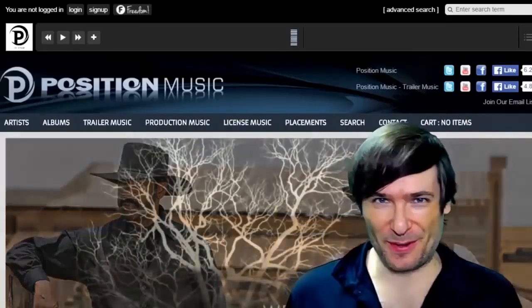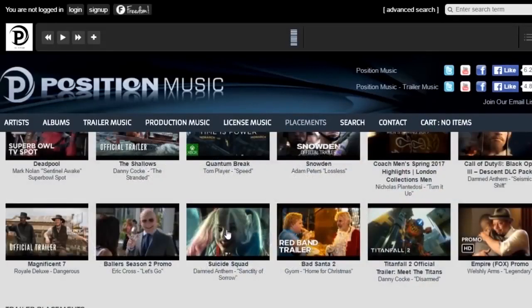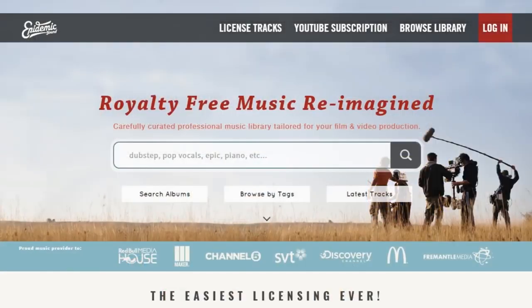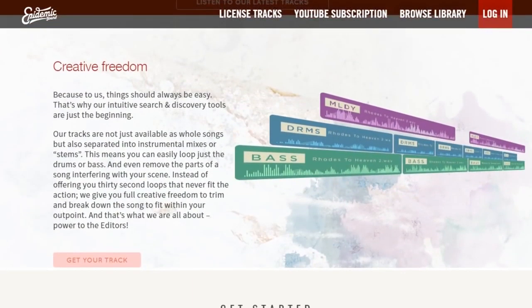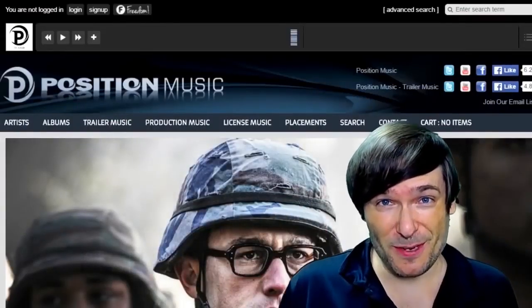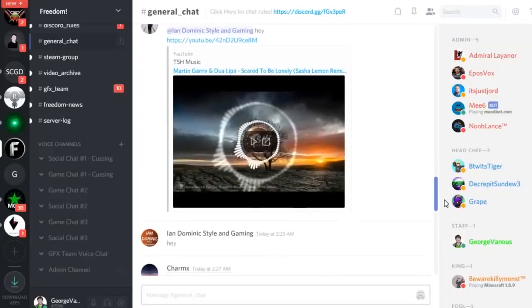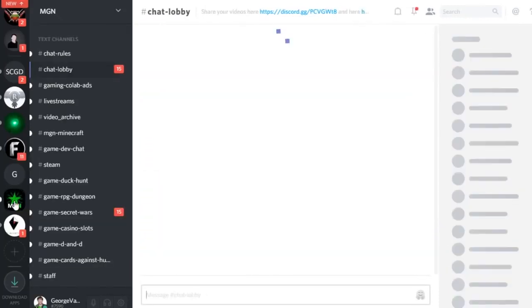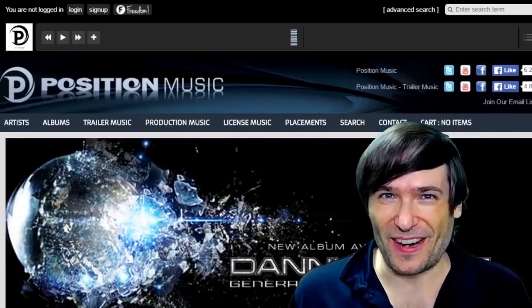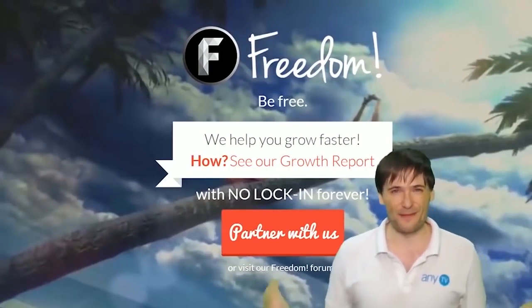Click that 'i' to partner with Freedom and join the Freedom Family so we can all grow together. You get many perks like position music, Epidemic Sound, a lot of other access to royalty-free videos, sponsorships, and many things to help you grow. Just click the links in the description below to get involved in our community, our forums, our Discord chat servers, meet our graphics team, meet our community team — all of that on Discord and the forums. What are you waiting for? Get started, and we will grow together as a family because this is the Freedom Family.